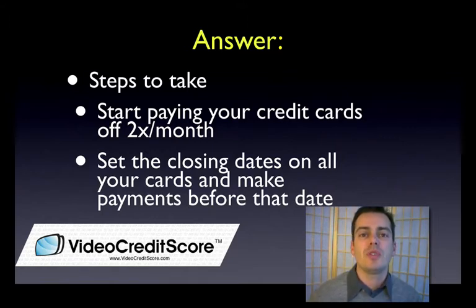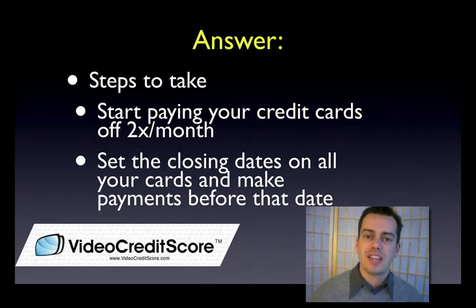The other thing you can do is set the closing dates and due dates for all your credit cards, and put in reminders to make a payment before the closing date. The closing date is the date where your balance is essentially set — they take a snapshot of your balance and then it's sent over to the credit report. I like the paying twice per month method better; it's just an easier discipline to put into place, but this second tactic is a good one as well.